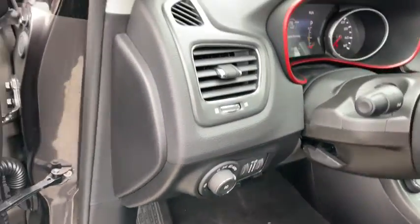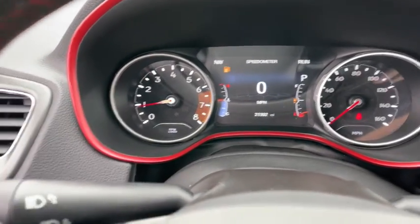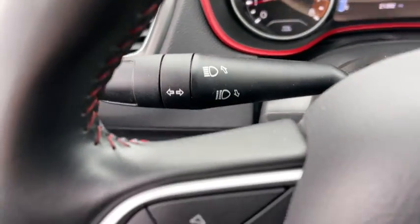This vehicle has less than 25,000 miles. Here are some of this vehicle's great options: traction control, dual airbags, power steering.